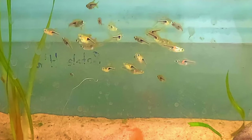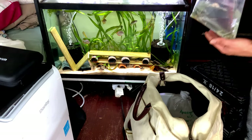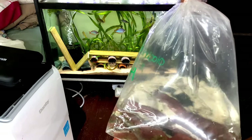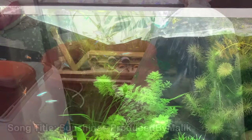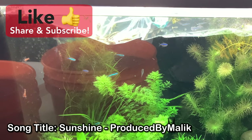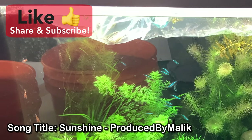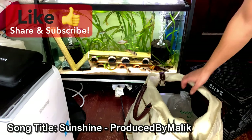We also got 10 otocinclus catfish, which are going into this tank over here. I'm going to try to breed those guys, that's why I got them. I do have larger ones but having more doesn't hurt.